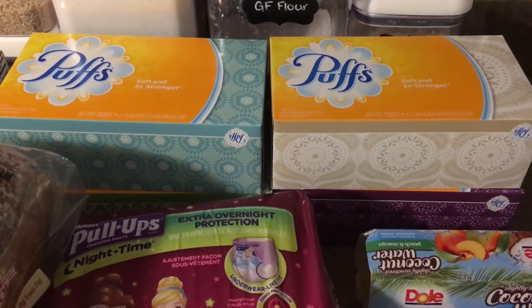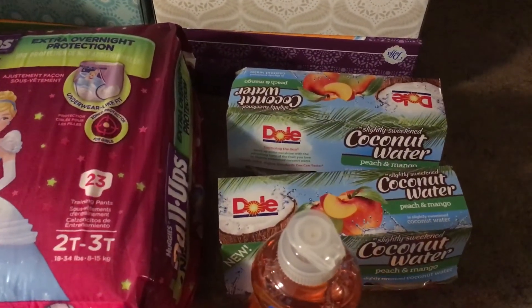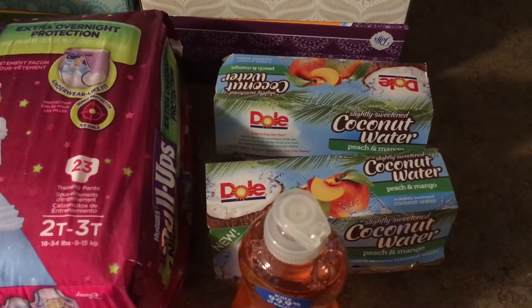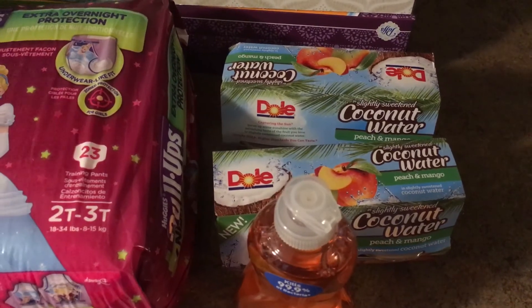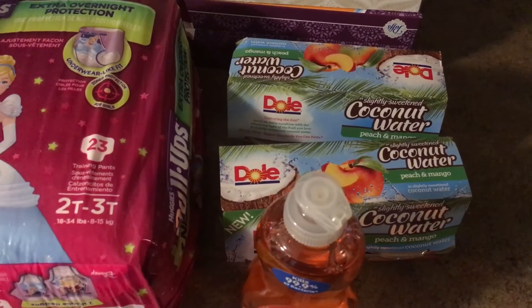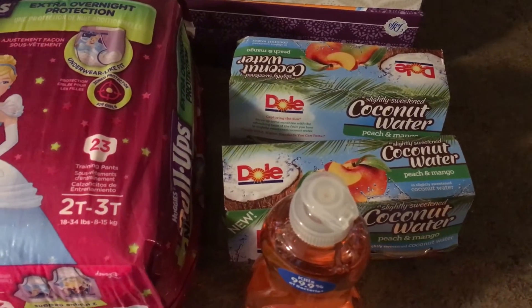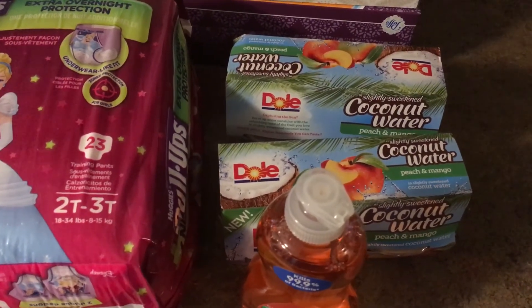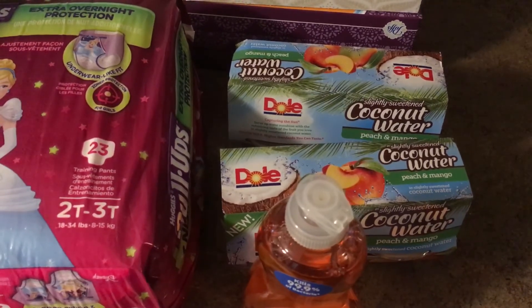The Dole coconut water is priced at $2. I have a Catalina — a coupon that prints from the machine when you buy something — for a dollar off, making it just a dollar a piece. There's also a dollar off Dole fruit cups from coupons.com off of two of them, so it would make it $1.50 each if you wanted to do it that way.